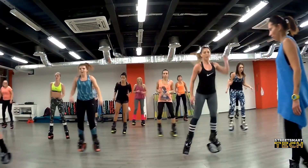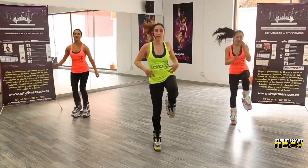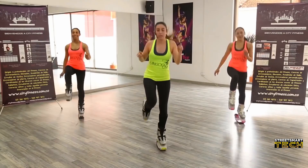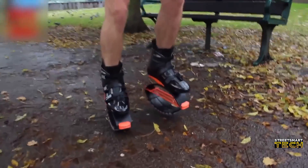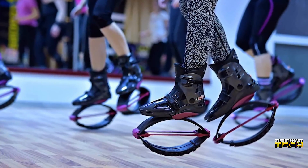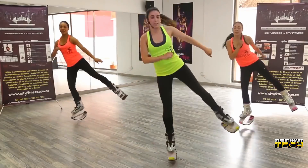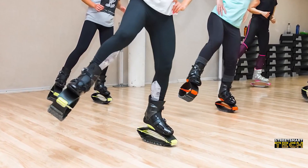You might think you can jump pretty high, but it's probably nothing compared to the heights you could reach on Kangaroo Jumps. Inspired by — you guessed it — kangaroos, Kangaroo Jumps are being used by cross-trainers, physiotherapists, and even kids. It's like a hands-free pogo stick. Some workout studios even use these super shoes in their fitness classes. Finally, a solution to the age-old problem: how do I jump as high as a kangaroo?